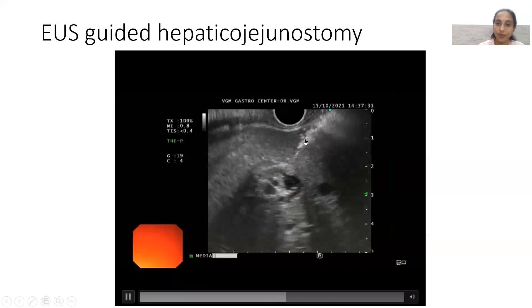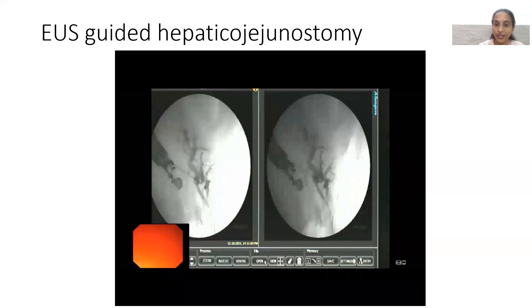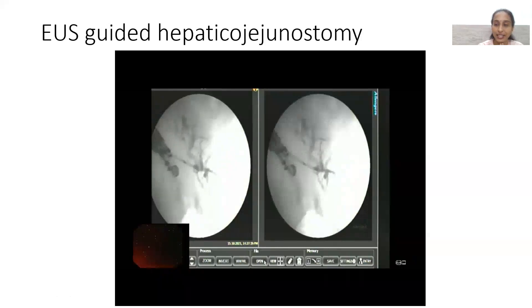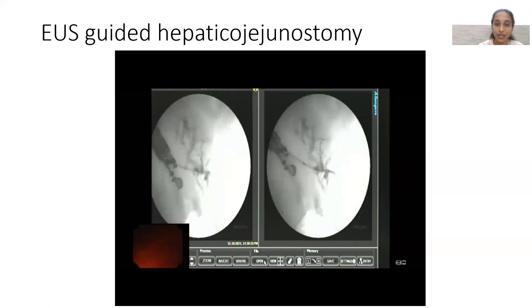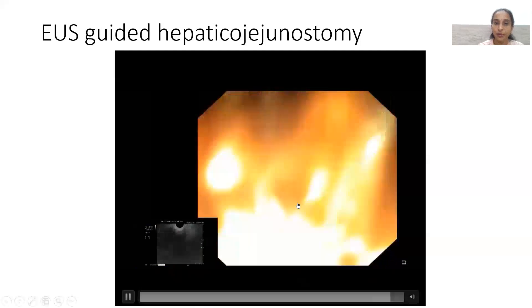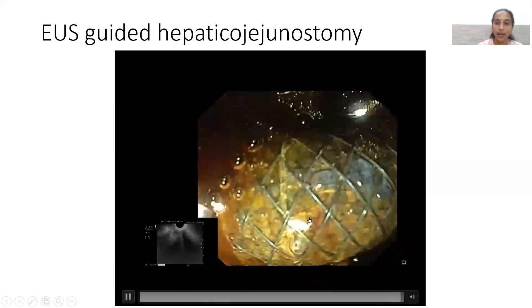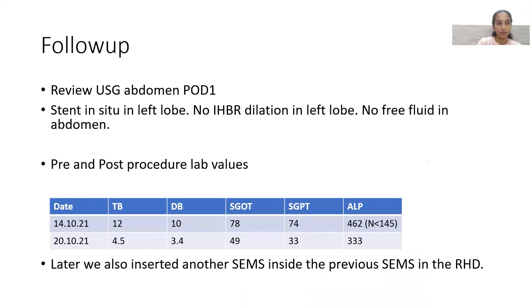We then passed an 8 French cystotome, needing to upsize to 8.5 French for the delivery system. Exchanges were minimized to prevent wire dislodgement. The metal dilator was passed, followed by the 8.5 French delivery system. The stent — 1 centimeter in diameter and 10 centimeters in length — was slowly expanded, ensuring approximately 4 centimeters remained within the liver. Copious bile drainage was seen, indicating successful stent placement.